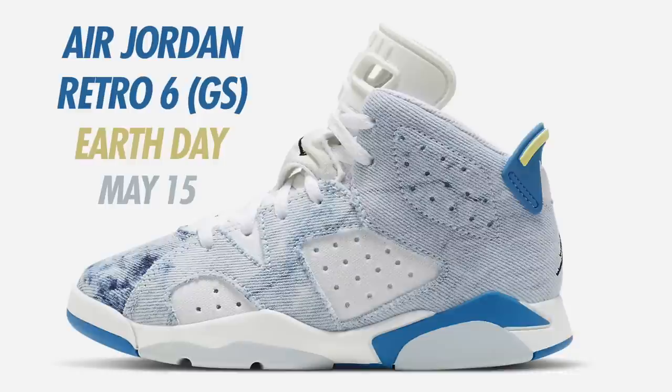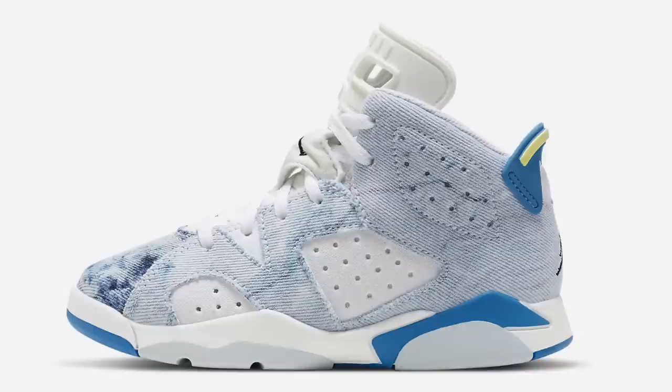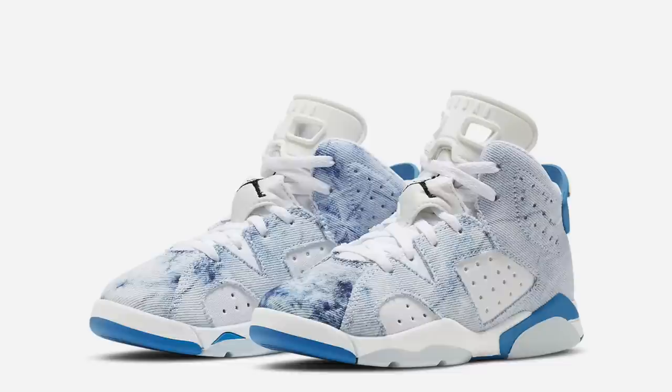More for May — the Air Jordan 6 GS Earth Day. You may ask why an Earth Day shoe is dropping in May, but a lot of Jordan brand's holiday shoes have been pushed back this year. The colorway is White, Dutch Blue, Citron Tint, and Black. Set to drop May 15th for $150, and this will be a kids exclusive colorway.